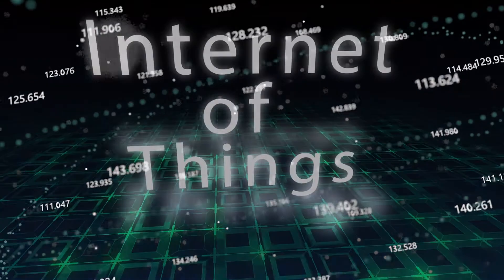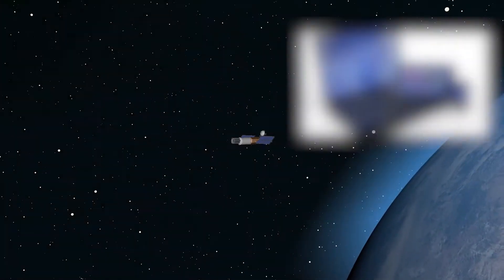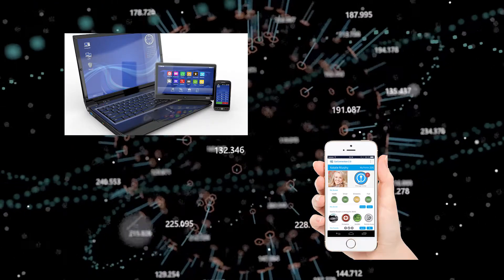IoT is comprised of Internet-connected devices that provide valuable services to us, and just like computers and phones, they need to be properly secured.